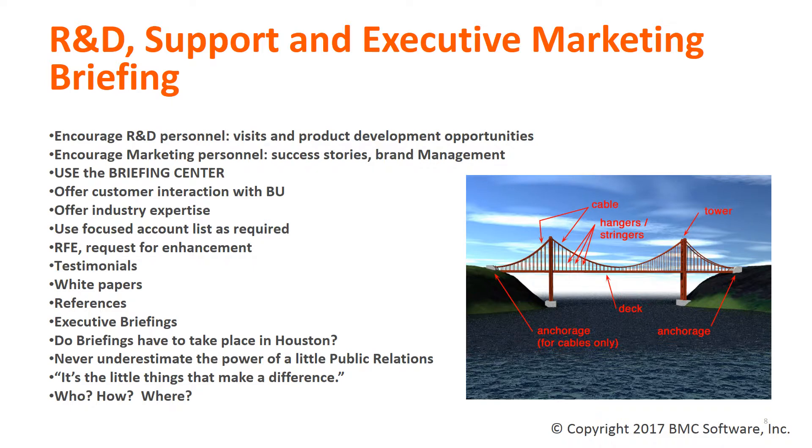BMC, like other vendors, has numerous departments which support our customers, and the TSM acts as a conduit to these departments and the resources assigned to them. Some of the areas where BMC TSMs are able to navigate for the client include R&D, encouraging briefings and customized briefings between the clients and BMC, utilizing our briefing center for those purposes — both for customer on-site meetings as well as coming to our Houston Resource Center — offering industry expertise and best practices, helping clients with RFEs and request for enhancement requests, testimonials, white papers, and references that other clients have provided, executive briefings, and knowing the who, how, what, when, and where to get the right information to our clients to make them successful.